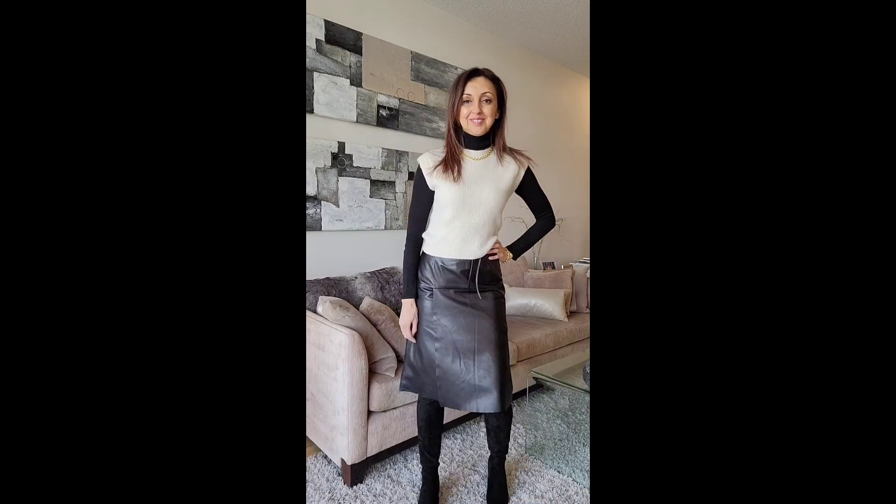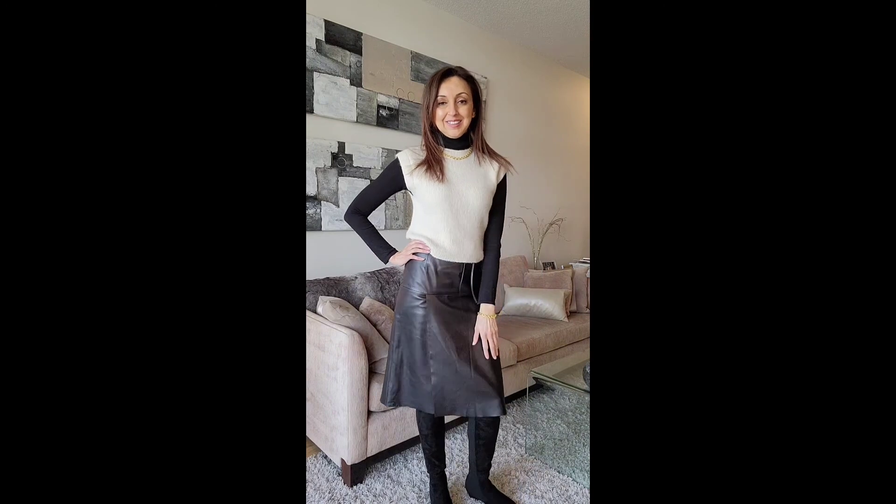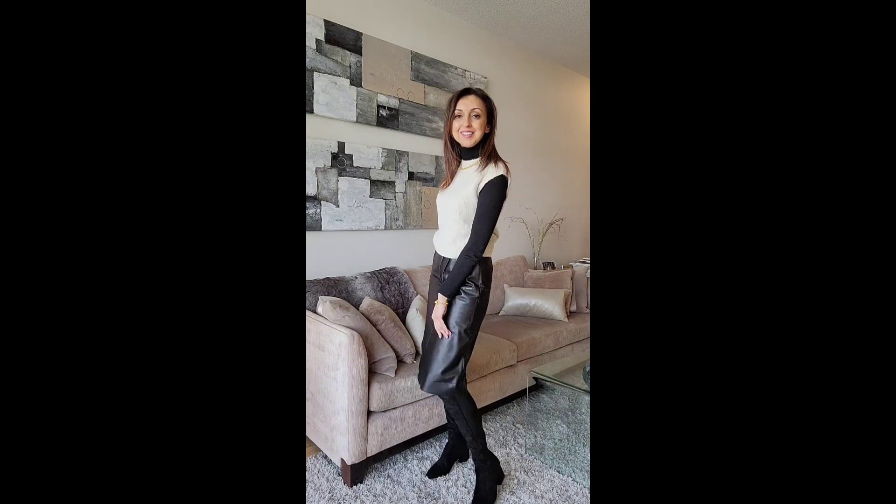Here I've paired the vest with a black turtleneck sweater, a leather A-line skirt, and high knee boots.